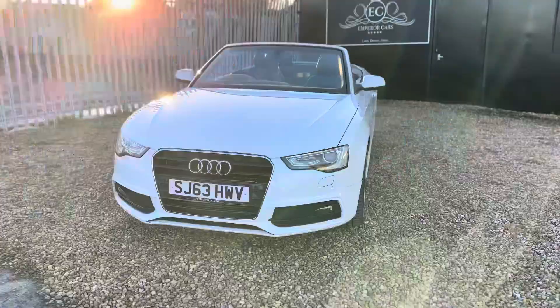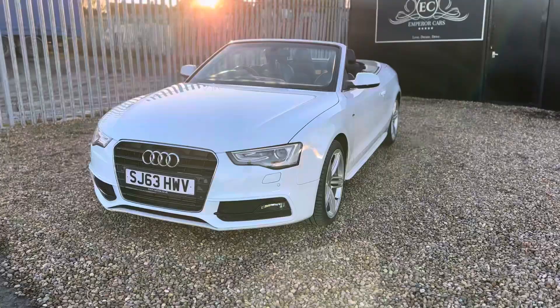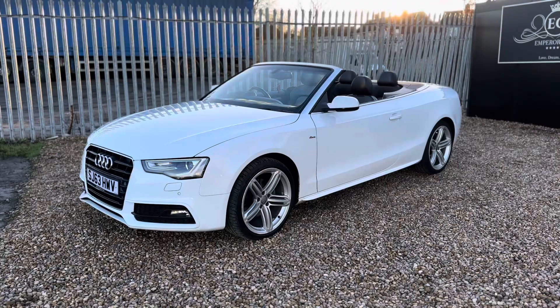First and foremost, the condition both on the interior and the exterior is absolutely immaculate, with a few chips which are age-related of course. This car costs over £41,000 from new.